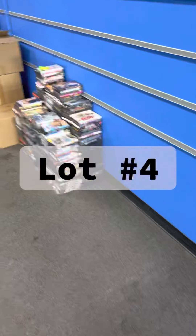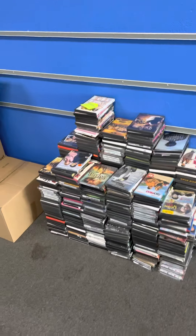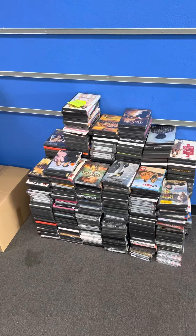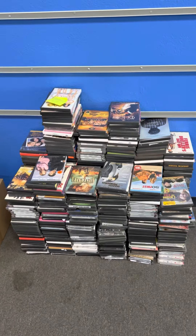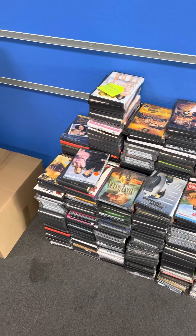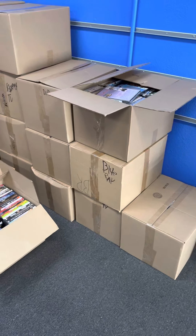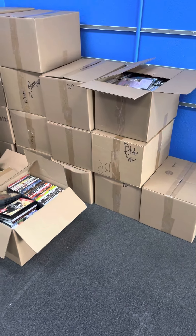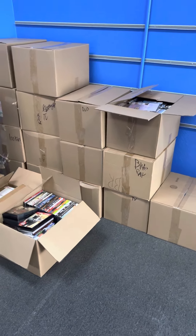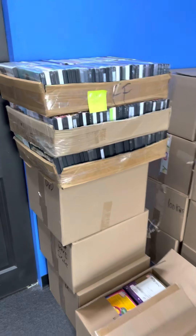Lot number four is DVDs. This is primarily regular DVDs — a little bit of kids in this one, but mostly regular DVDs. You will get this whole stack as part of lot number four, as well as all of these boxes over here. Each box contains approximately 100 DVDs, so you can count the boxes over there. But this is all included for lot number four.